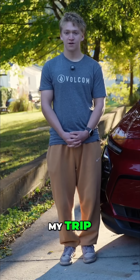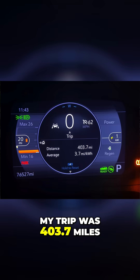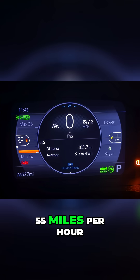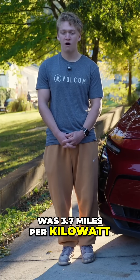So I'm back from my trip. The total mileage for my trip was 403.7 miles. My average speed was 55 miles per hour and my average efficiency was 3.7 miles per kilowatt.